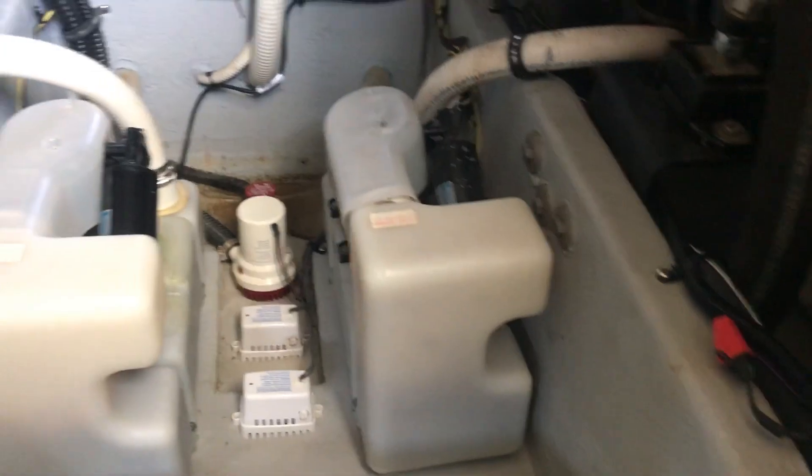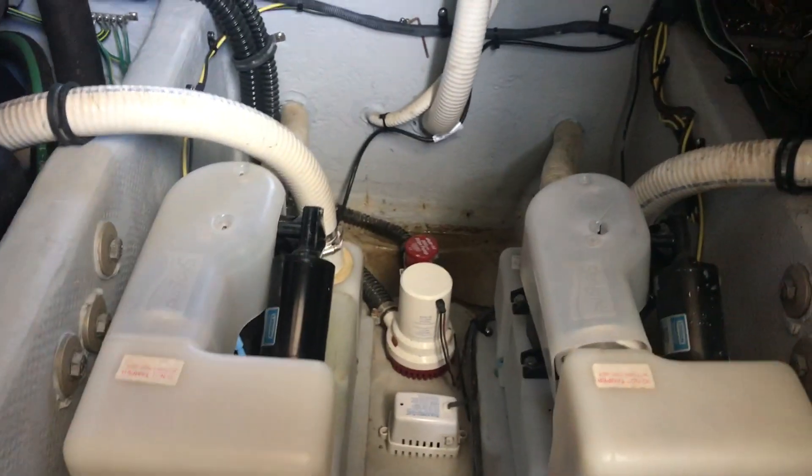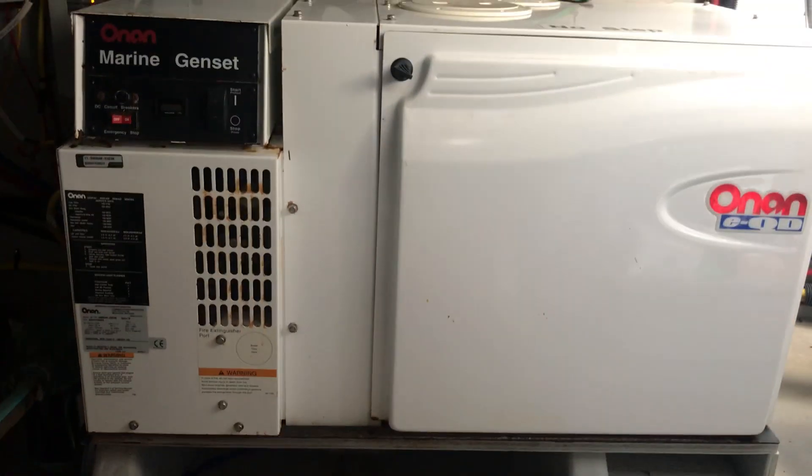So there you go, there's the engine room, all ready for you.